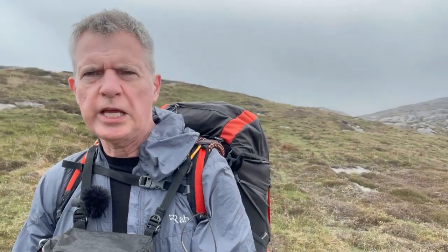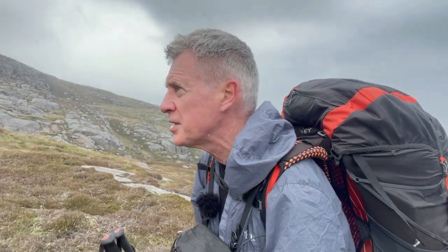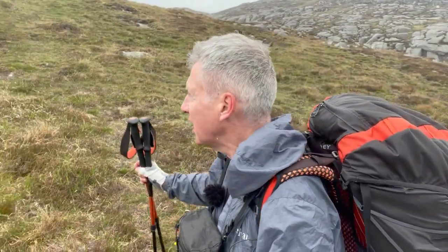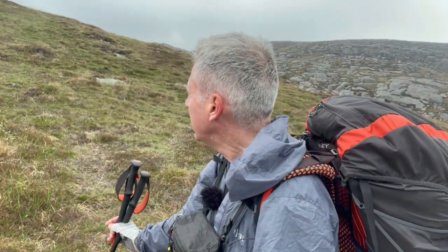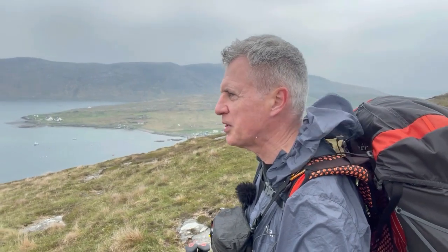So as a fully paid-up member of the grumpy old git club, I'm not usually one for enjoying uphill parts of a path - usually I'm cussing and mumbling under my breath. But in a strange twist of fate, I'm actually enjoying this section of uphill. I know, worrying. Why? Well, the views are opening up. Every step I take, there's a bigger view of the islands opening up, which is fantastic, absolutely fantastic.